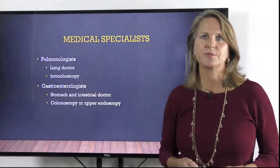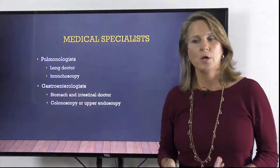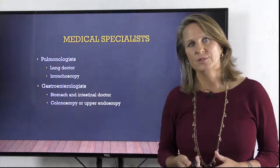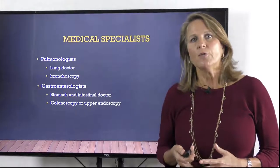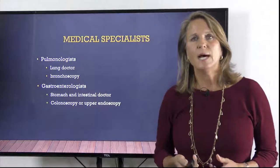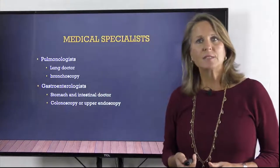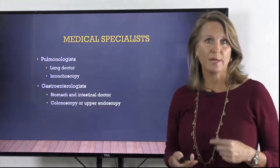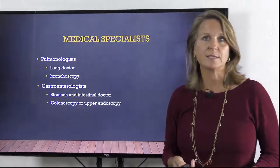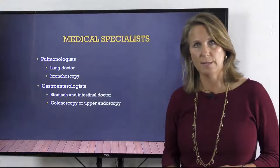Two other types of doctors commonly involved in invasive procedures used to diagnose cancers are pulmonologists, or lung doctors, and gastroenterologists, or stomach and intestinal doctors. For lung cancers, stomach cancers, and colon cancers, the diagnosis is often made from biopsies done during an endoscopy. An endoscopy involves inserting a tube with a camera on the end into the windpipe, or into the stomach, or into the intestines. These doctors don't treat the cancers, but they sure play an important role in finding them.